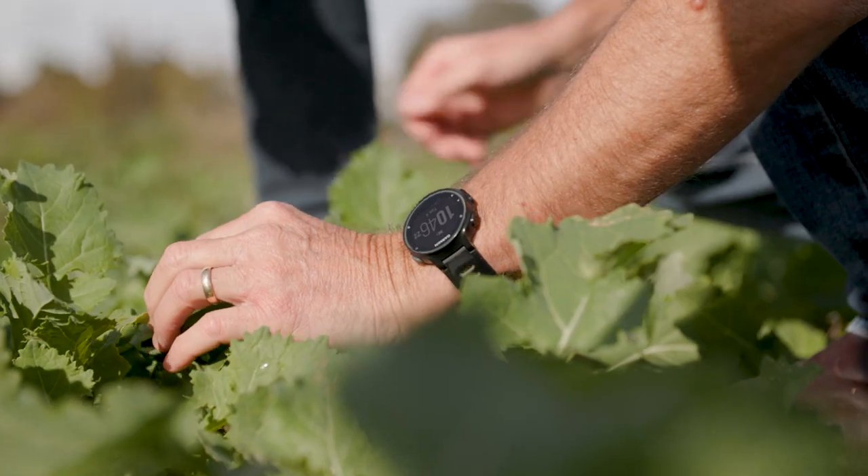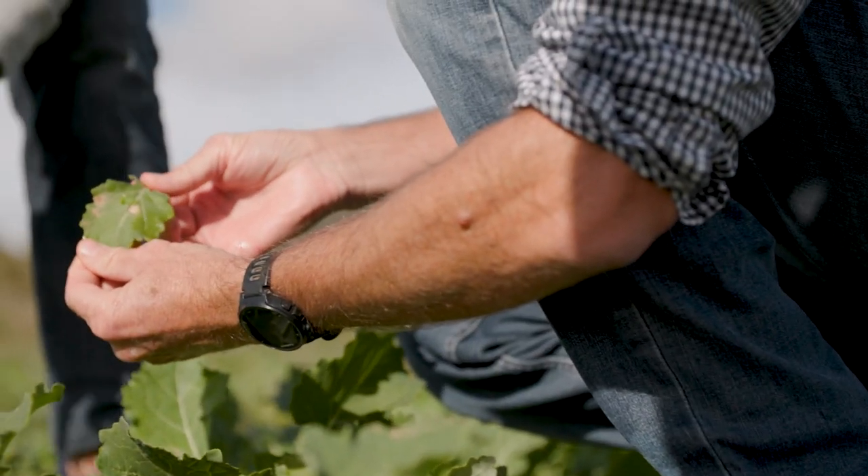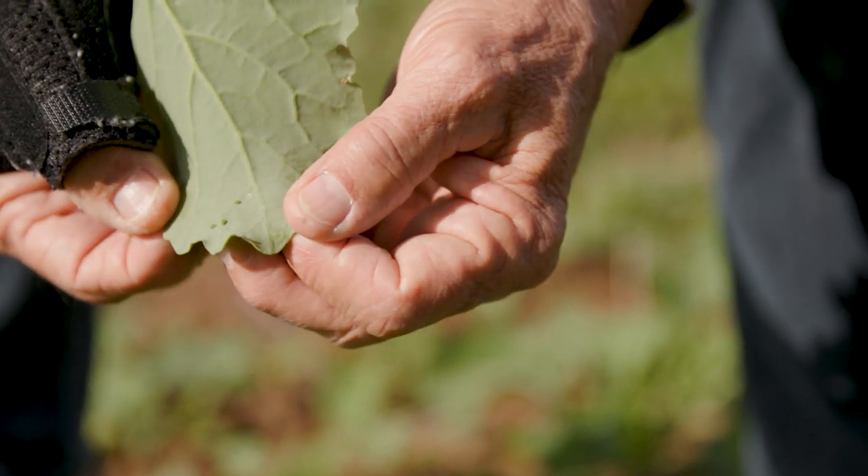In general though, a lot of these aphids are pretty well controlled by a lot of the natural enemies. You should be seeing evidence of parasitism from the parasitic wasps. You might see lady beetle larvae, hoverfly larvae and lacewing larvae that are very capable of keeping those aphid pests in check.